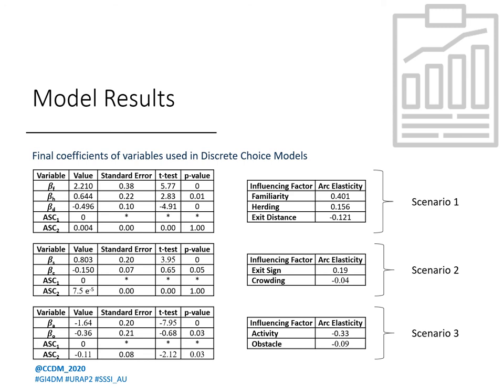Here's a summary of the final results of the experiment. Discrete choice models estimated for all three scenarios using the open-source Python-based software BioGene are shown in the three tables on the left. The beta of each factor in each scenario represents the final variable coefficients estimated — effectively the weight of the factor in the scenario. For example, beta-f would be the weight of familiarity for that scenario. A negative sign on a coefficient represents an inverse relationship between the factor and exit choice. For example, beta-d, the coefficient of distance from an exit, was modeled as negative 0.496, meaning that an increase in distance from an exit reduces the probability of choosing that exit.